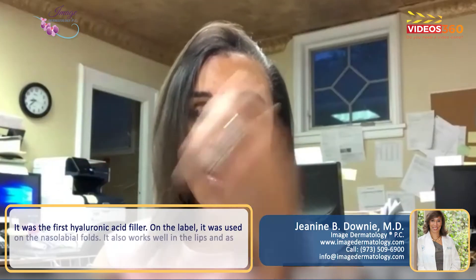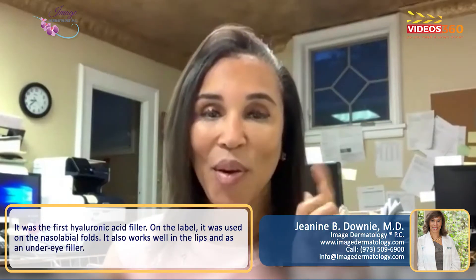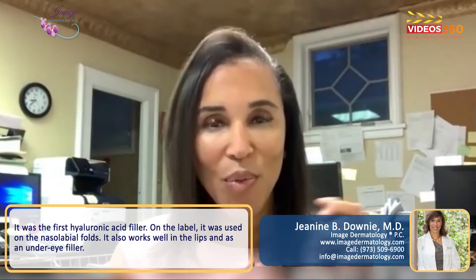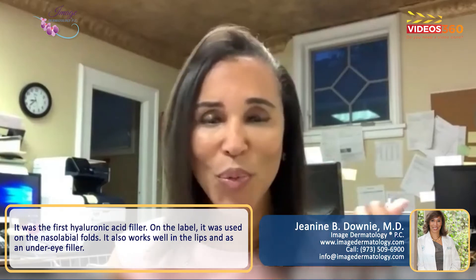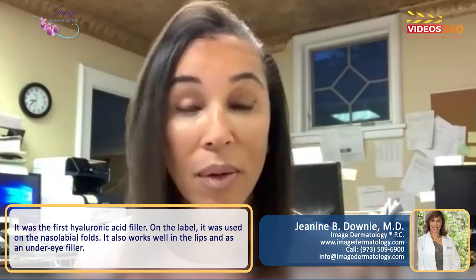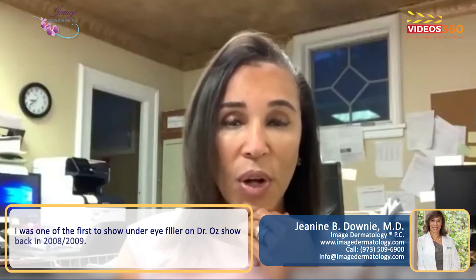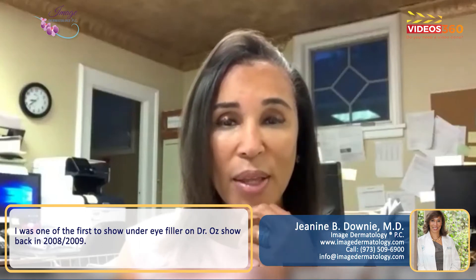It was the first hyaluronic acid filler, and on-label it was used in this area first. Then we started realizing it works really well in the lips and looks really well for under-eye filler. I believe I was one of the first people to show under-eye filler on the Dr. Oz show, back in about 2008 or 2009.